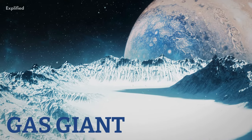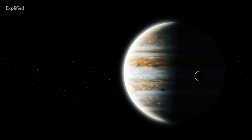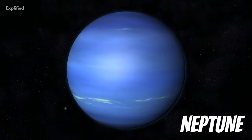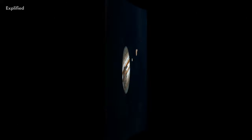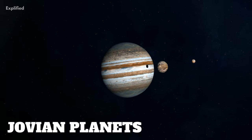A gas giant is a planet that mostly consists of helium and/or hydrogen. The gas giants in our solar system are Jupiter, Saturn, Neptune, and Uranus. The other names of the gas giants are giant planets and Jovian planets.